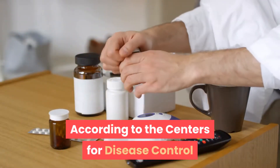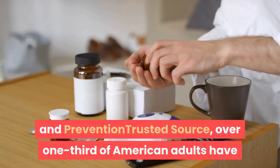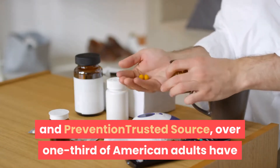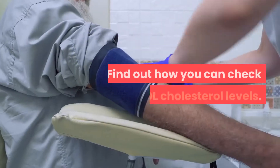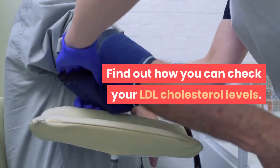If a blood clot blocks an artery in your heart or brain, it can cause a heart attack or stroke. According to the Centers for Disease Control and Prevention, over one-third of American adults have elevated levels of LDL cholesterol.